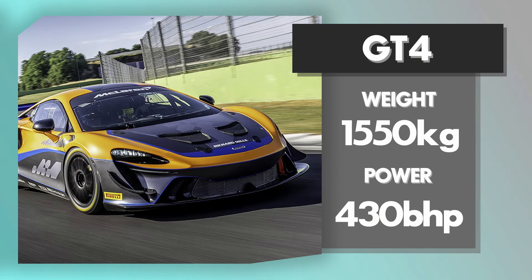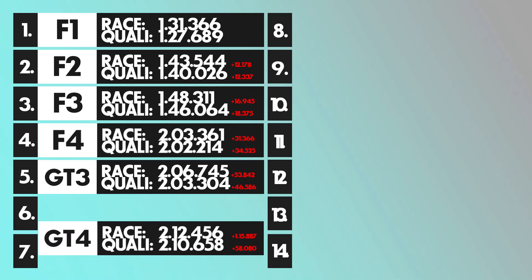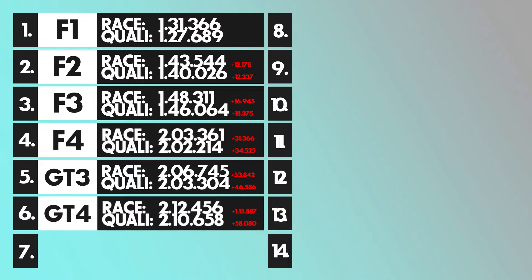Next up, GT4 cars — pretty similar to GT3 but with less aero and a bit less power. Around 420 horsepower and weighing around 1500 kilograms, it's a bit of a boat, but still faster than most road cars. In quali, around 2:10 is fine; in the race, around 2:12. That puts it sixth overall, about 45 seconds slower than Formula 1.